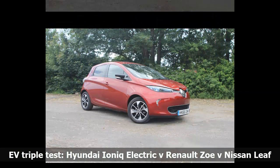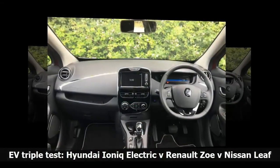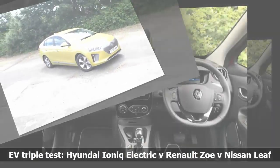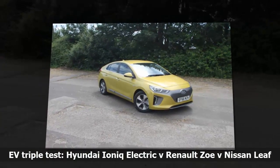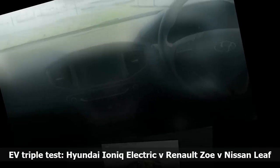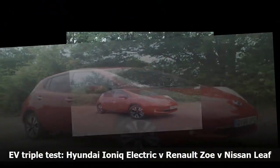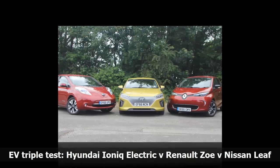Since the announcement of a 2040 ban on new petrol and diesel cars, all you read in the news is about how we're all going electric. So which is the best electric car to buy? We chose three to test: a Renault Zoe, Hyundai Ioniq, and Nissan Leaf. The Hyundai Ioniq is by far the newest and in our opinion one of the best equipped. The Ioniq is Hyundai's first attempt at making an all-electric car and it's very good. Inside, the cabin feels solidly built and very comfortable. It also has lots of kit including, on our car, heated and cooled electric seats.